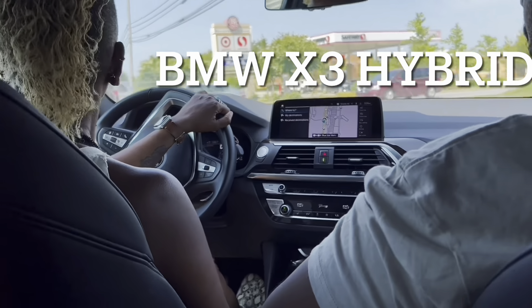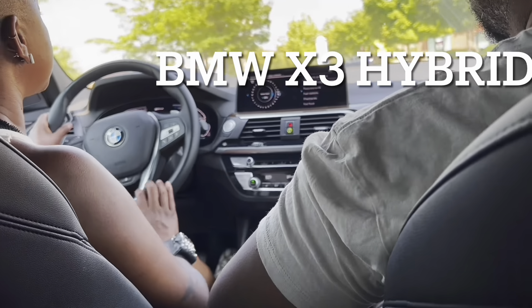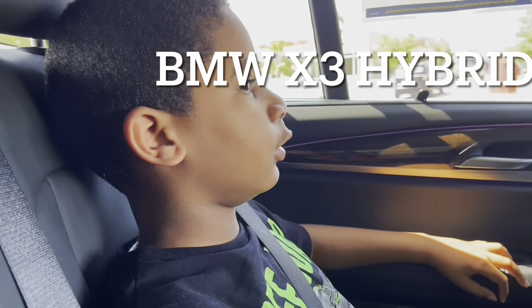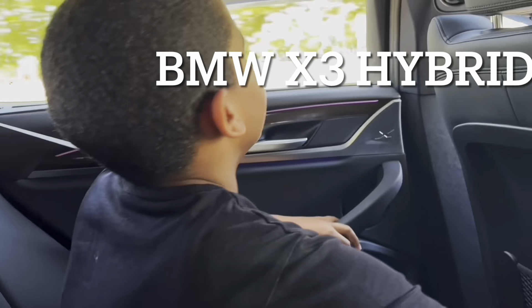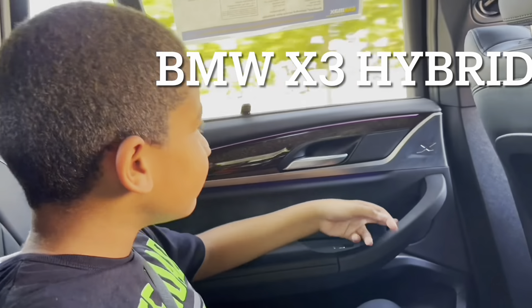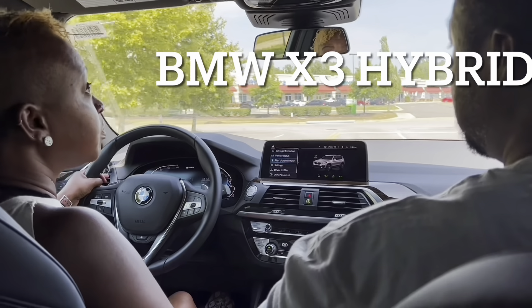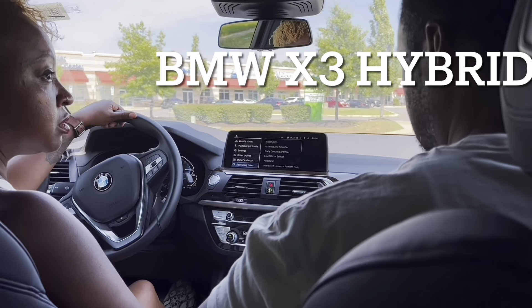Alright Darrell, this is your time to talk. What do you think about this car? Good. What do you like about it? Everything is good. Okay. Oh, you closed the sunroof back. You're looking at the settings and features.